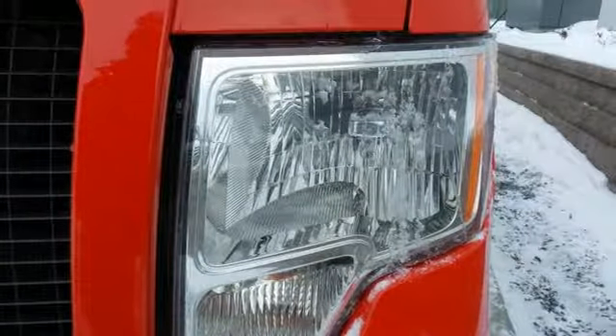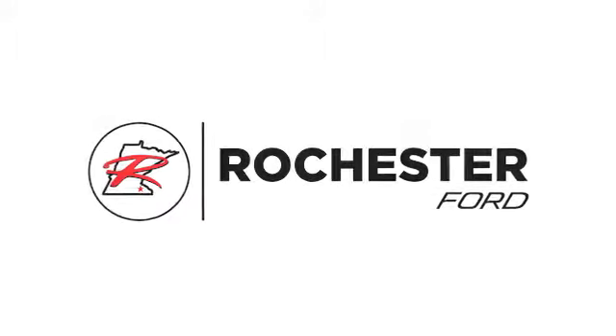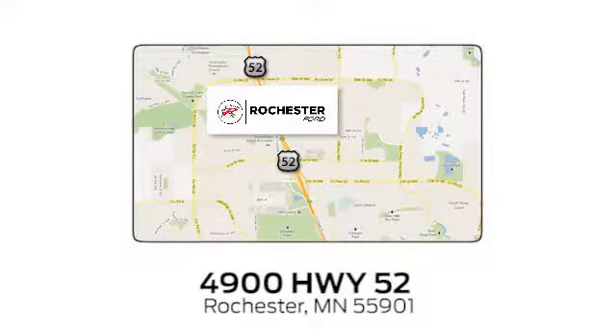Ford's commitment to excellence can be yours today. Stop in for a test drive. Experience the difference at Rochester Ford. We're conveniently located between 41st Street and 55th Street Northwest on Highway 52 in Rochester, Minnesota.